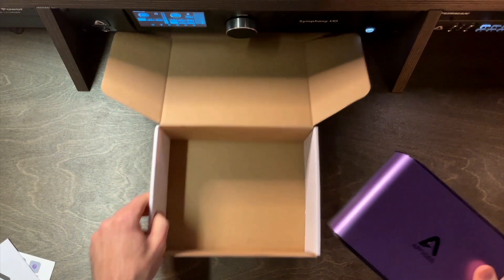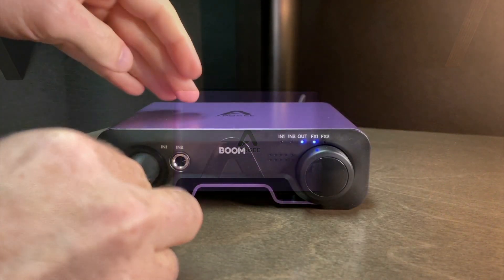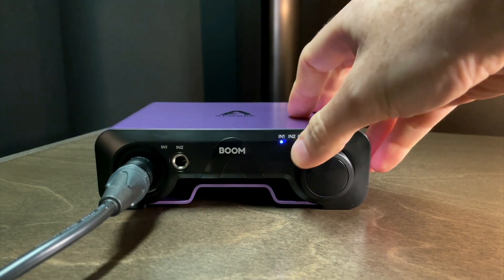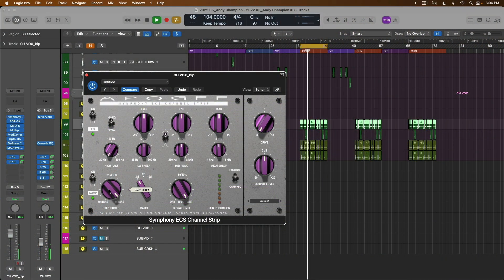And last but not least, giveaway number five: one lucky winner will win the brand new Boom Interface from Apogee — a two-in, two-out portable interface that is bus powered. This lucky winner will also win a native version of the ECS Channel Strip plugin as well.